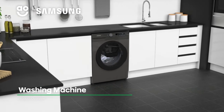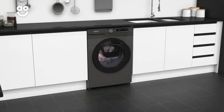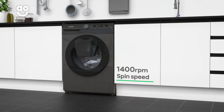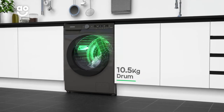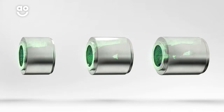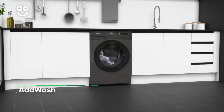With its clever design and powerful cleaning, this Samsung washing machine is perfect if you're looking for a model to give your clothes expert care. It has a 1400 rpm spin speed and a 10.5kg drum capacity, making it great for large households. We believe the bigger the drum the better, because your clothes have more room to tumble for a better clean.